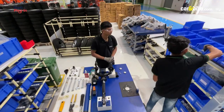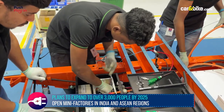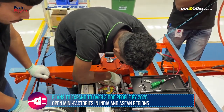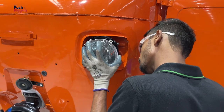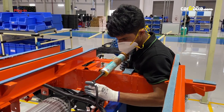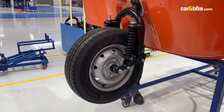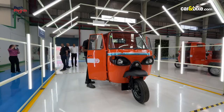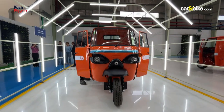After the Malur plant, Altigreen intends to open four more factories in India as well as one in the ASEAN region, increasing its workforce to 3,000 people by 2025. For now, the company wants to focus on domestic expansion, while exports will begin only after 2024.